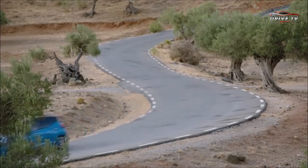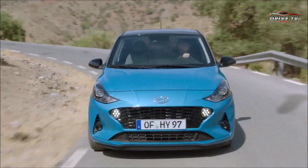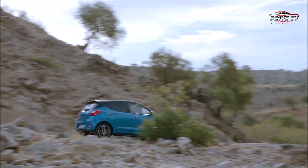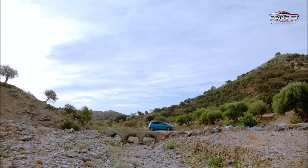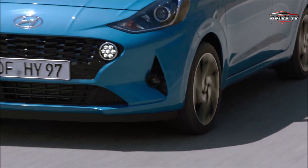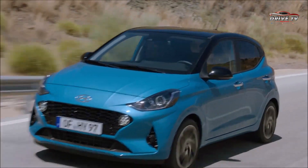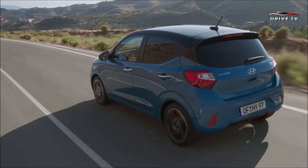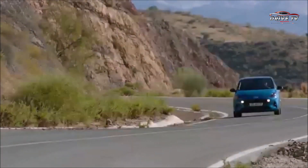Sau một thời gian úp mở, cuối cùng mẫu xe đô thị cỡ nhỏ Hyundai i10 hoàn toàn mới đã chính thức được lộ diện. Xe sẽ được giới thiệu tại triển lãm Frankfurt Auto Show 2019 tại Đức. Mẫu xe này xuất hiện lần đầu tiên vào cuối năm 2007, thế hệ thứ 2 ra đời vào năm 2013. Đến cuối năm 2016, Hyundai i10 lại có thêm bản nâng cấp giữa vòng đời.